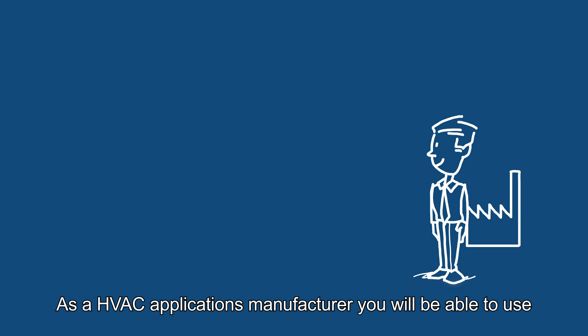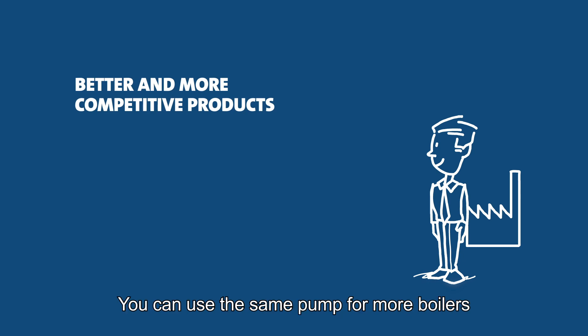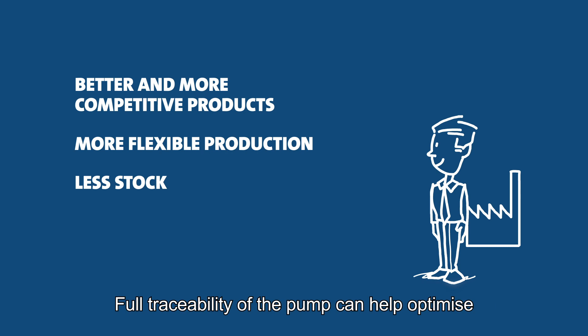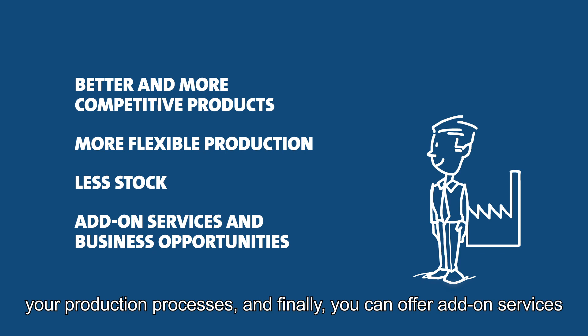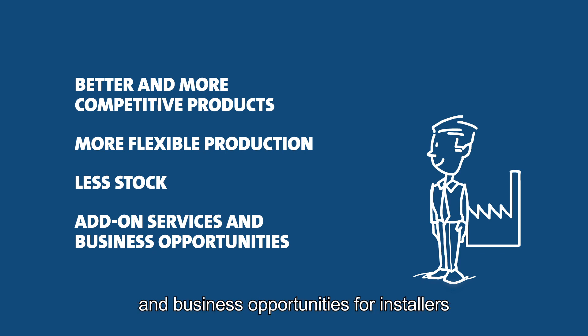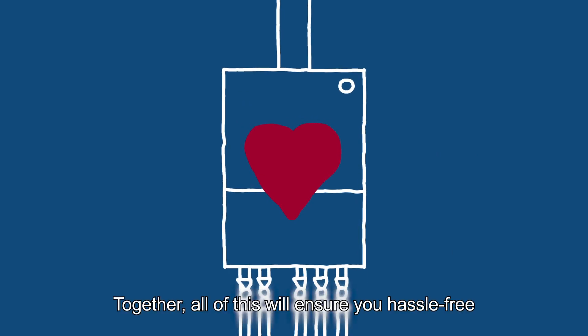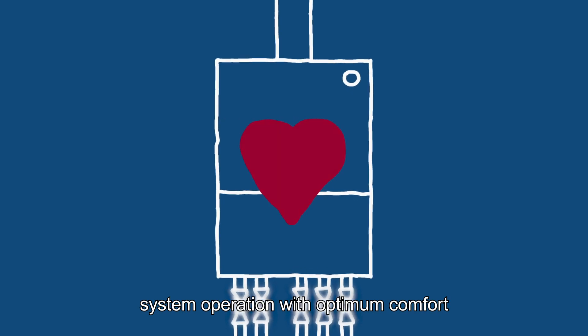As an HVAC applications manufacturer, you will be able to use historic real-life data to develop better and more competitive products. You can use the same pump for more boilers, leading to a more flexible production and less stock. Full traceability of the pump can help optimize your production processes. And finally, you can offer add-on services and business opportunities for installers. Together, all of this will ensure hassle-free system operation with optimum comfort.